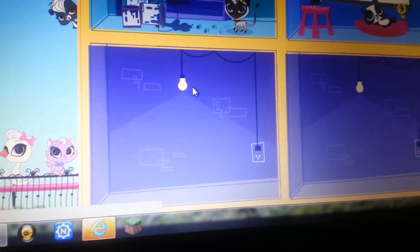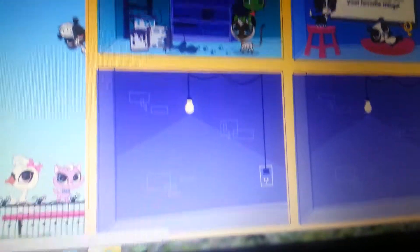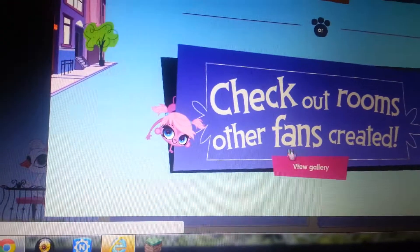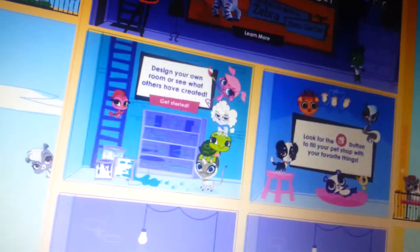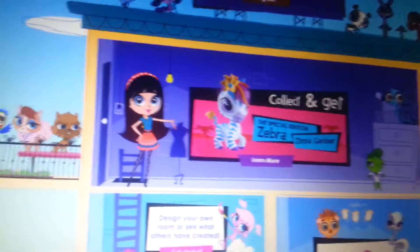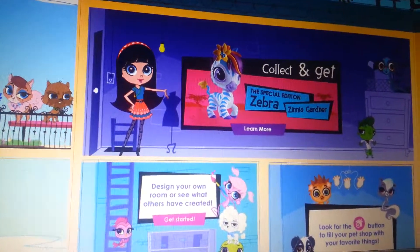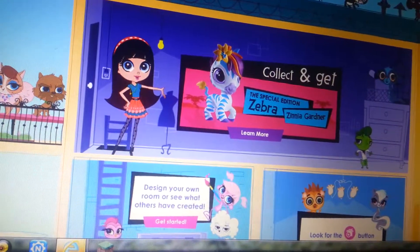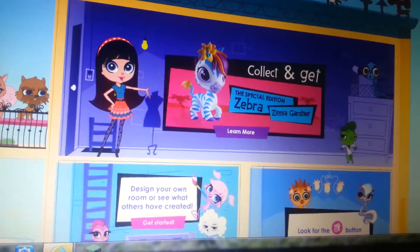What is this? Check out rooms other friends created. This looks... Today, Hasbro isn't loading or doing anything helpful. Yeah, I think they released a special edition zebra and they think they're going to get more money for it because it looks like one of the older pets.